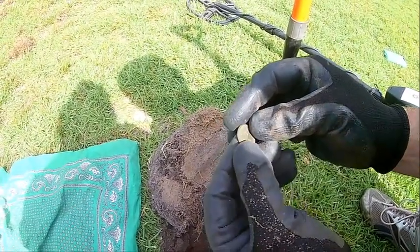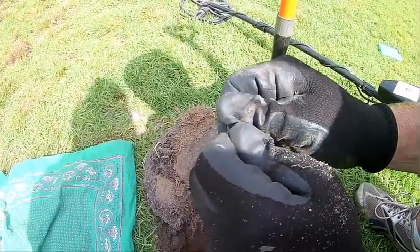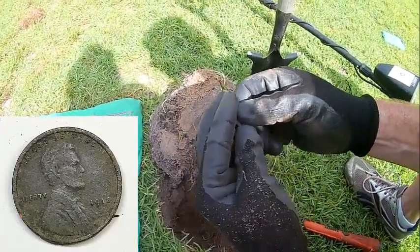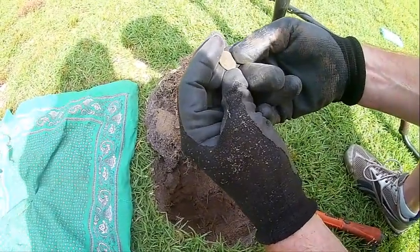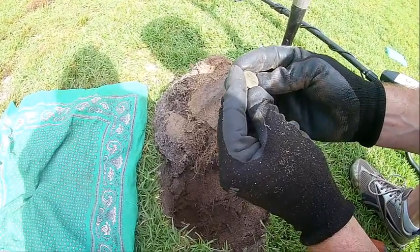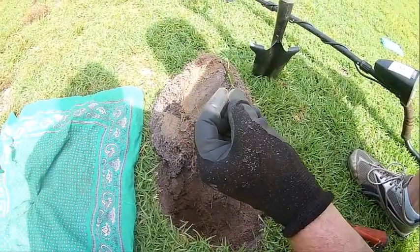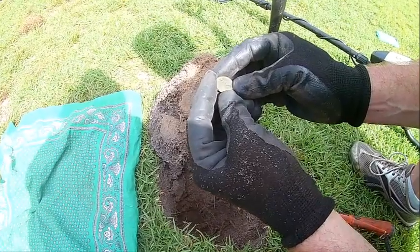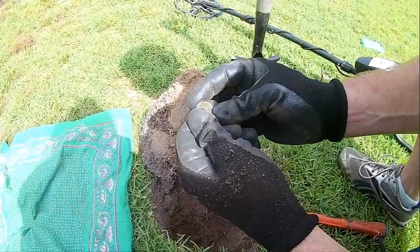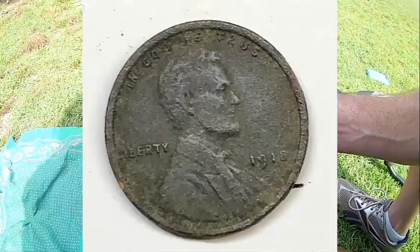It's a wheatie — see the 'one cent.' Boy it looks bad, looks like somebody drug it down the highway. Look at that date. Is this a 1916? I think that's a 1918 wheat. That's a 101-year-old coin! This is my oldest wheat to date that I can actually get a date off of. I've got one I found at a ball field — I want to say it's going to be like a 1909, but I can't confirm it because it's in such bad shape. But that's plain as day right there — that's 1918.